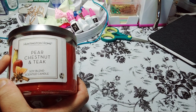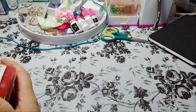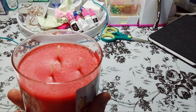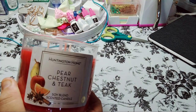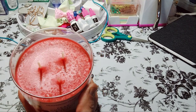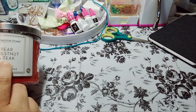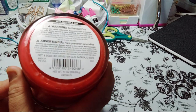The other one is like pumpkin something, apple spice, something like that. This one is the Soy Blend Scented Candle. This smells, oh my god, so good — when I just opened it up you can just smell it. It's $3.99. The other one was at Hobby Lobby, $15 minus 50% off, for the same exact size — pretty much the same exact item. It's just Huntington Home instead of their brand. A three-wick for $3.99.